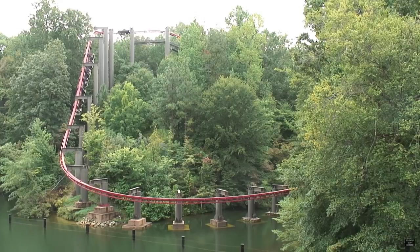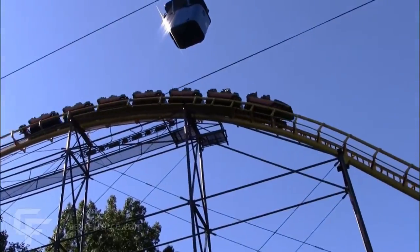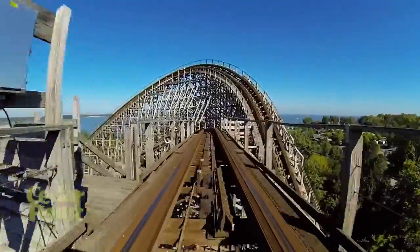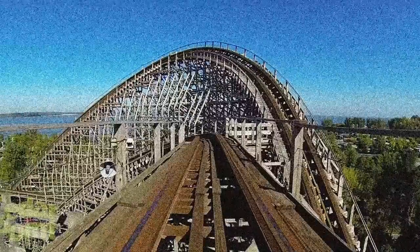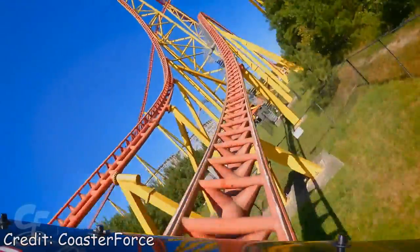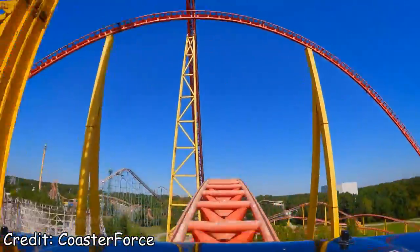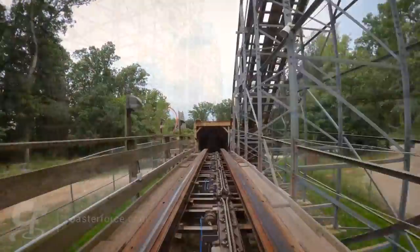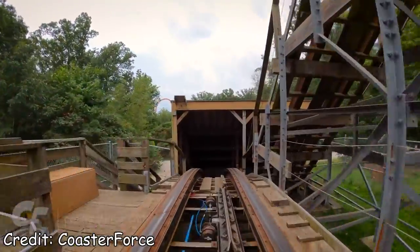Trim brakes. God, I hate trim brakes. These universally loathed elements garner the scorn of enthusiasts the world over, but they are utterly ubiquitous in roller coasters both old and new, despite the derision they garner.